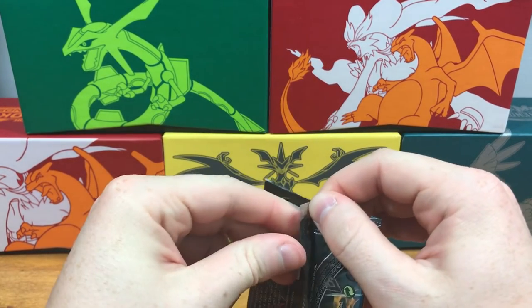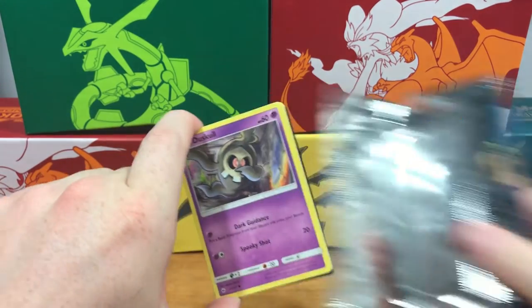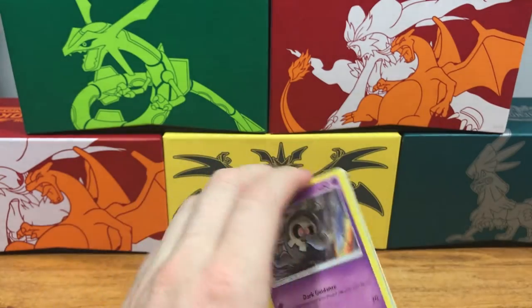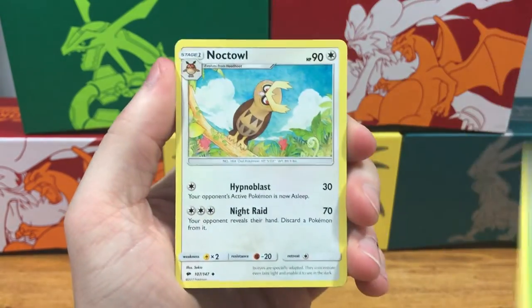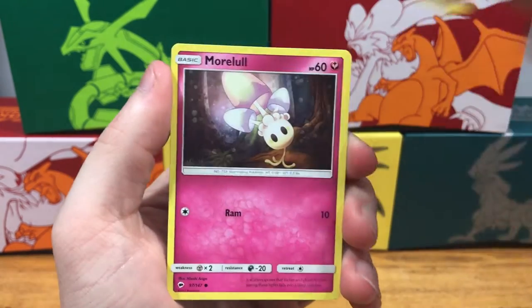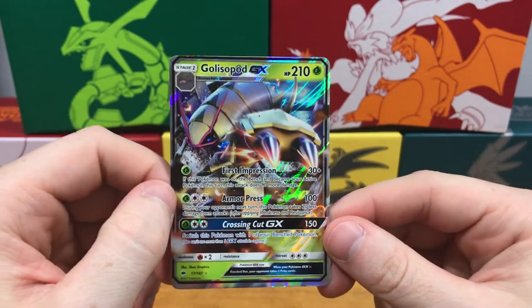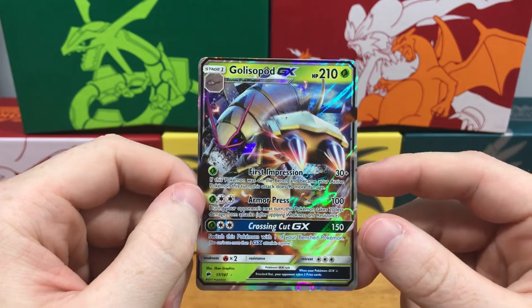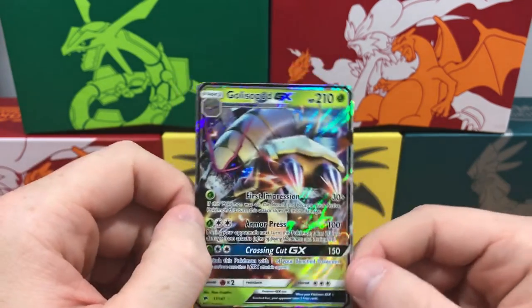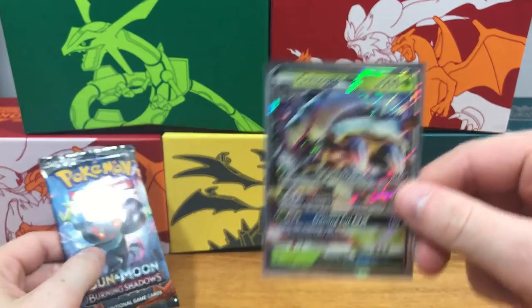Ooh, this might be a good pack — starting it off strong with a dabbing Duskull, just kind of teasing us. Pack six: fairy energy, Semisage, Noctowl, Dusclops, dabbing Duskull, Espurr, Morelull, Charmander, Porygon reverse holo, Sophocles — and a Golisopod GX! Ultra rare! That is really nice. First GX pull of part one and part two. That's a pretty cool card — Drew is sleeving it up right now. Here it is all sleeved up!